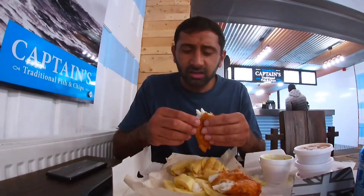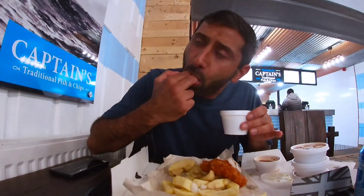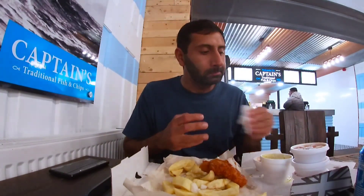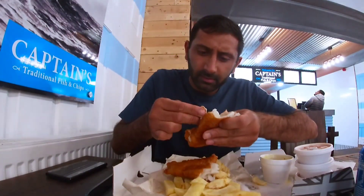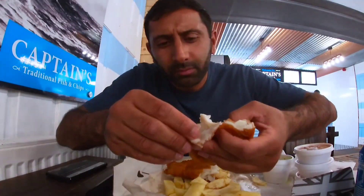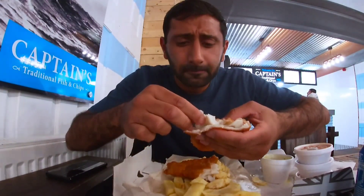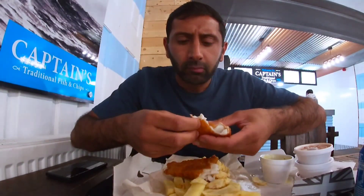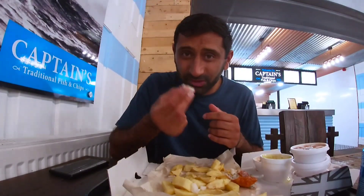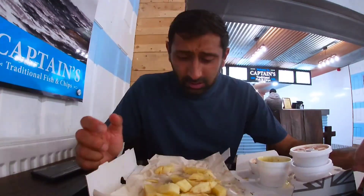Fresh — that's the main thing. Dipping that fish in the curry sauce as well now. Mmm. Nice. The batter is nice and soft as well. Moist inside as well — nice and moist, tender. That's what happens when you eat hot food — sweating it out right now. The fish is just gone down. Necked that down, I have.